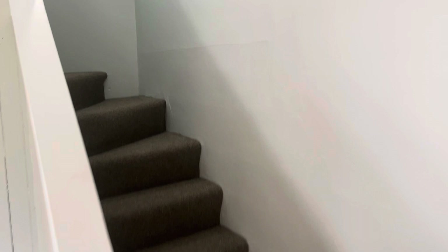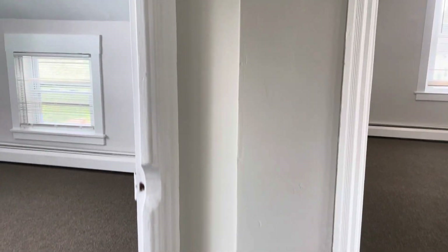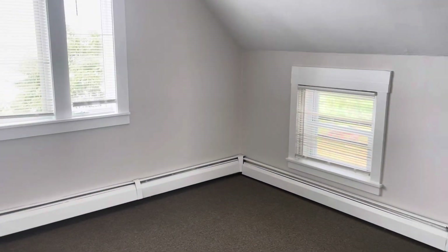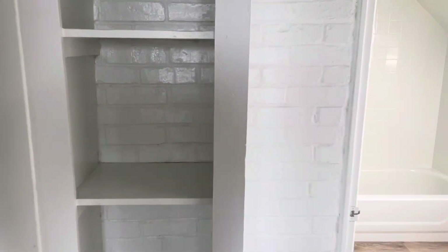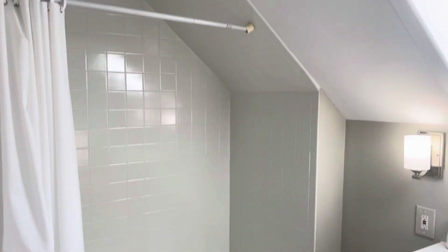Making our way upstairs. Carpet flooring up here. To my left, you've got the biggest of the three bedrooms — could fit a king set. Full bathroom with a shower, tub, and vanity.